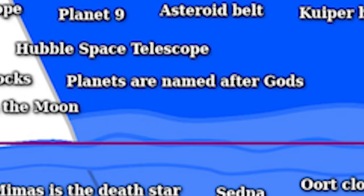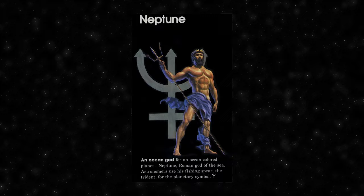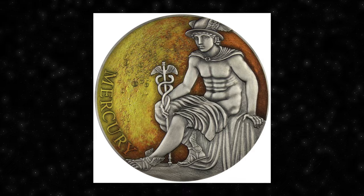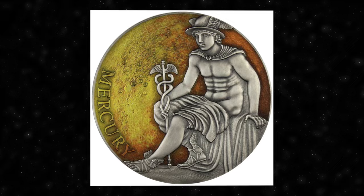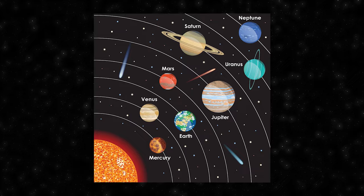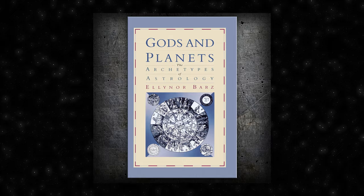The tradition of naming planets after gods and goddesses has deep historical and cultural roots, often stemming from ancient mythology. In ancient civilizations, people observed the movements of celestial bodies and associated visible planets with powerful deities. Naming planets after gods helped connect the earthly and celestial realms, and each planet was associated with specific qualities and influences. The tradition of naming celestial bodies after mythological figures has persisted into modern times, maintaining a connection between scientific exploration and the rich cultural history of humanity.